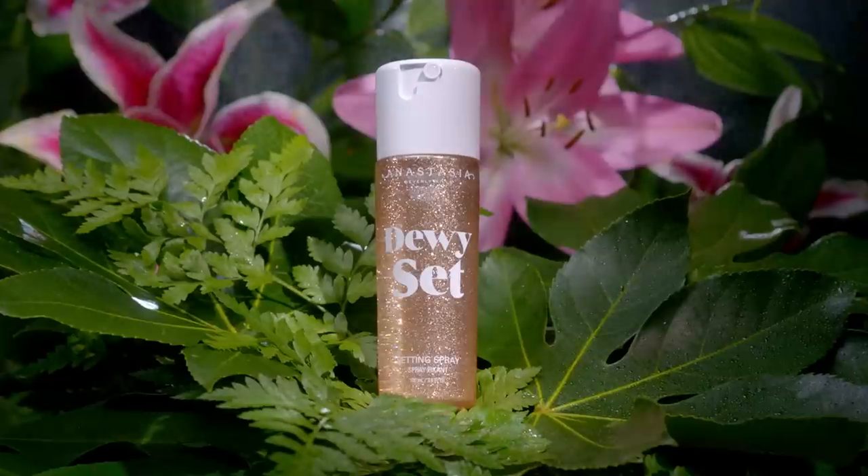Hi, everyone. This is Norvina, President of Anastasia Beverly Hills, and today I am so excited to introduce dewy setting spray.